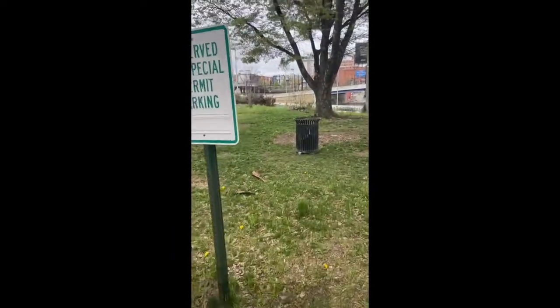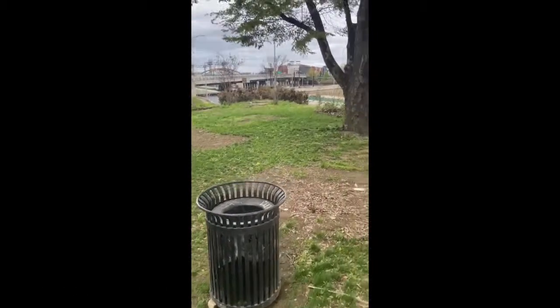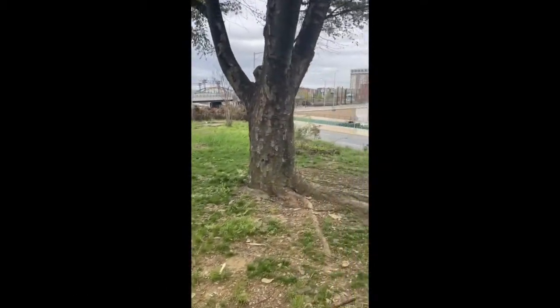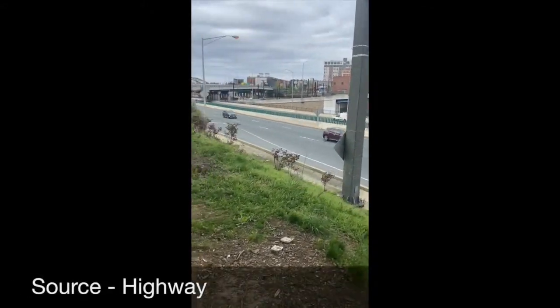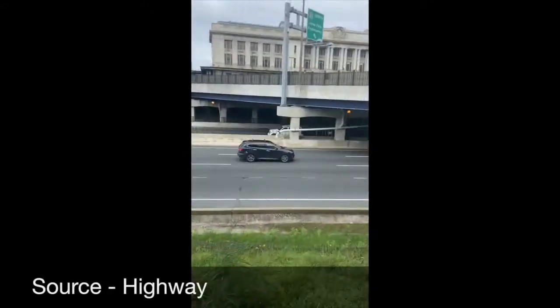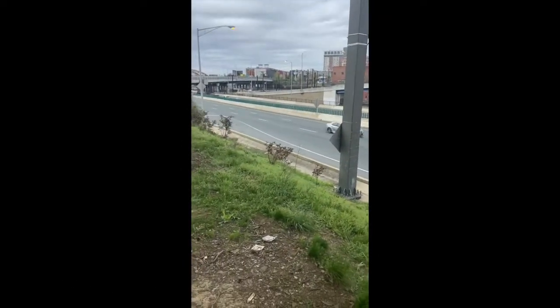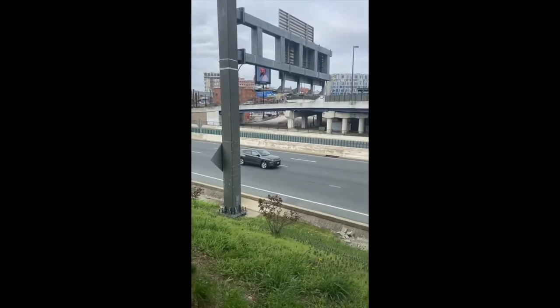Near my apartment is this little garden that in the summertime is a community garden. People come and they grow their own produce in these little boxes, and it's right off of 83. It's Friday right around rush hour, and you can really tell the lack of cars — generally this would be like bumper to bumper.